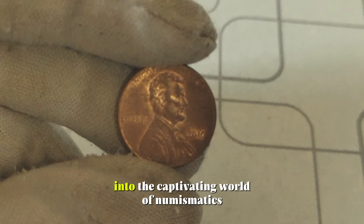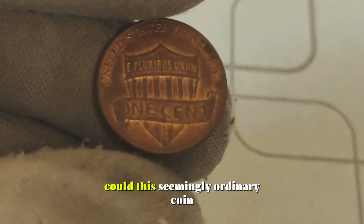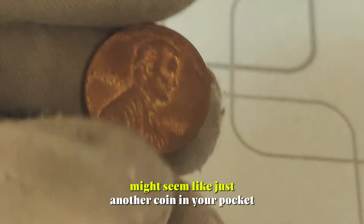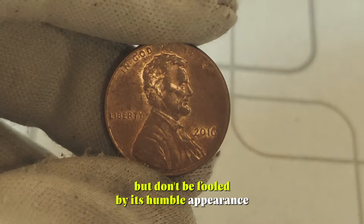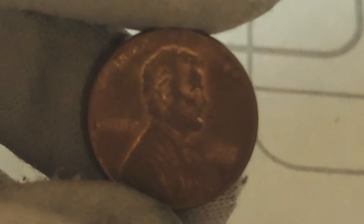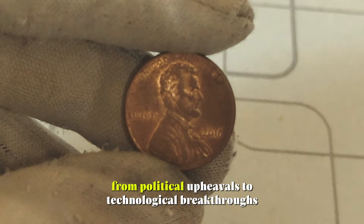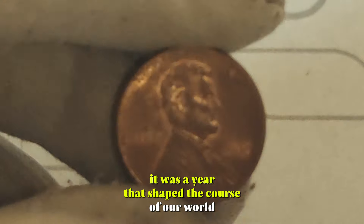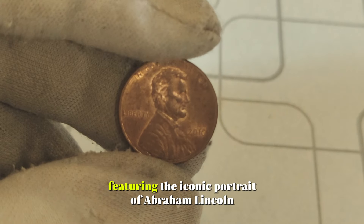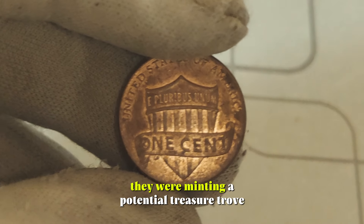Today, we're diving deep into the captivating world of numismatics, uncovering the hidden gems behind the 2016 Lincoln penny. Could this seemingly ordinary coin hold the key to big money? Let's find out! The 2016 Lincoln penny might seem like just another coin in your pocket, but don't be fooled by its humble appearance. This particular edition holds a special place in the hearts of collectors and investors alike. Let's rewind back to 2016, a year marked by pivotal moments in history. From political upheavals to technological breakthroughs, it was a year that shaped the course of our world. Amidst all these events, the US Mint quietly released the 2016 Lincoln penny, featuring the iconic portrait of Abraham Lincoln on the obverse and the union shield on the reverse. Little did they know, they were minting a potential treasure trove.